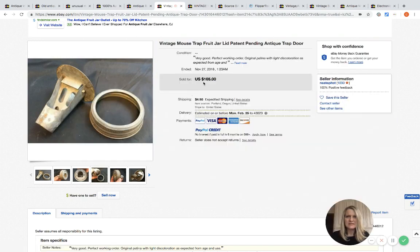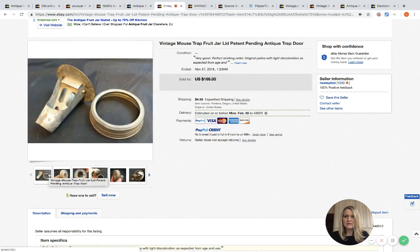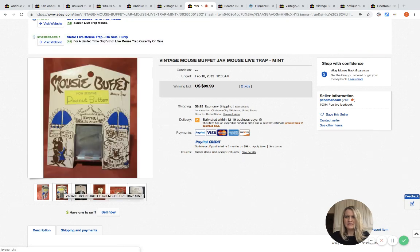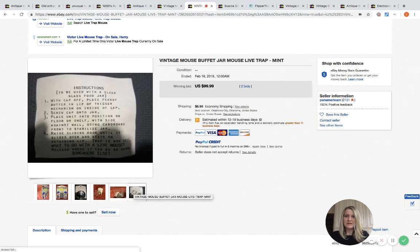Here's another one — I had no idea what this is. It says 'trap fruit jar lid,' so this is just the lid and maybe you put it on any jar. It went for $105. This next one is still in the package — it's a live trap, mint condition. It says 'now serving peanut butter,' super cute. It doesn't appear to have been used, and it gives you the instructions. Two bids, sold for $99.99.